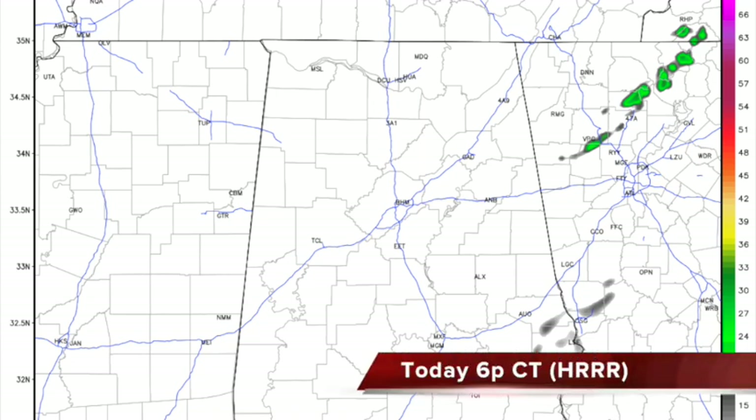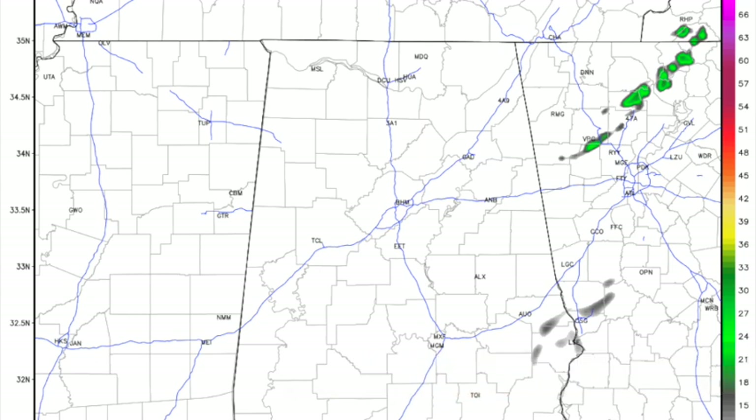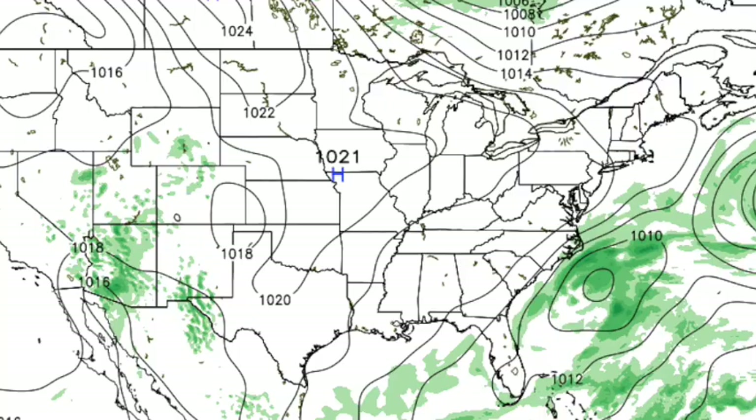That's a look at the high-res HRR. Six o'clock this evening — just not much out there, basically nothing. Tomorrow we really start to warm up; we hit the low 80s.